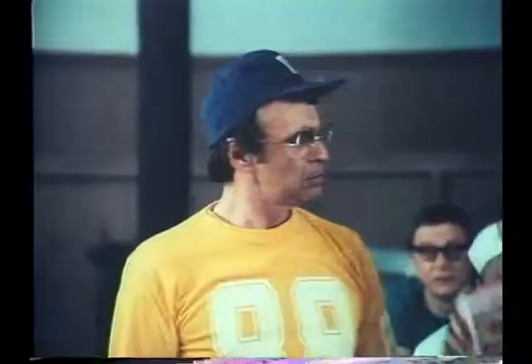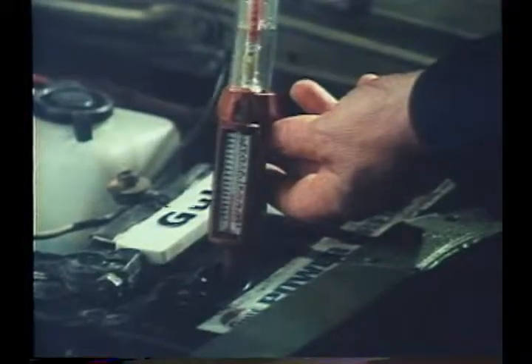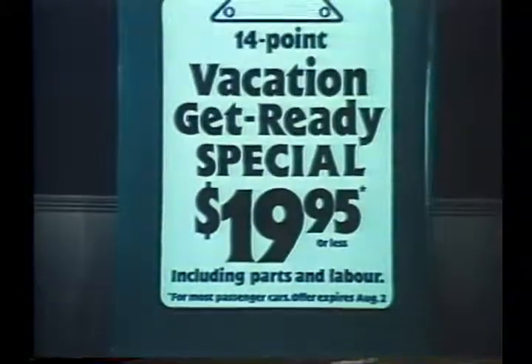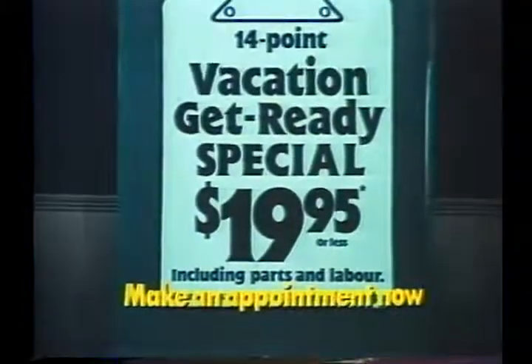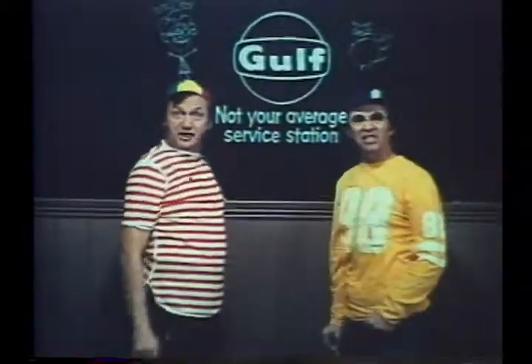Gulf also pressure tests the cooling system, inspects and services the battery, examines the windshield wipers, inspects all filters, belts, lights, and signals, and does an ignition system analysis — all for just $19.95 until August 2nd. Cars that run well save gas and money. Before your holidays, get the Gulf vacation special — including parts and labor, it's just $19.95.